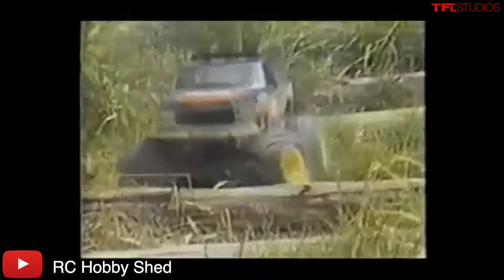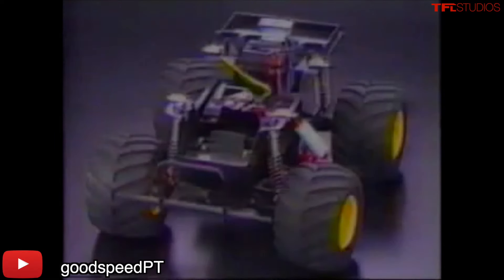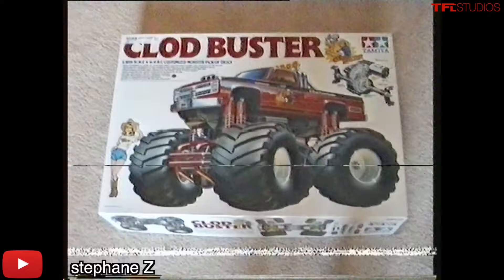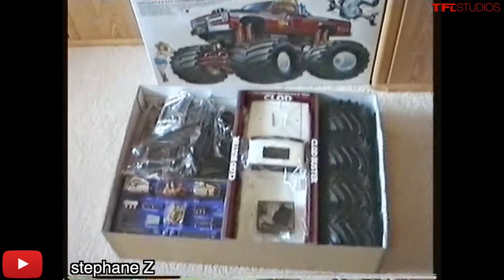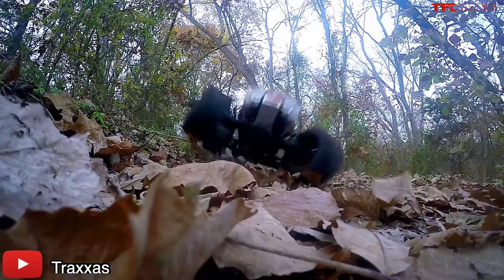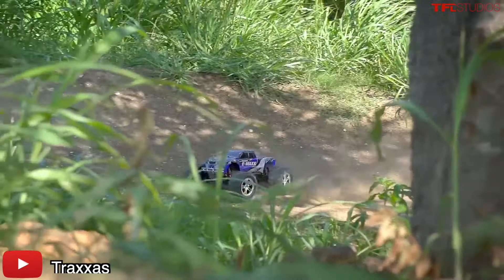The second thing they all shared in common, for the most part, is that monster trucks available at the time required assembly — following instructions and building them up piece by piece over several hours. While this formula had worked well for hobbyists and enthusiasts throughout the 80s and 90s, it hampered younger and less patient customers from buying these models. However, there was one truck that broke the mold — one model that forever changed the hobby and led to a full-on, untamed monster truck craze.